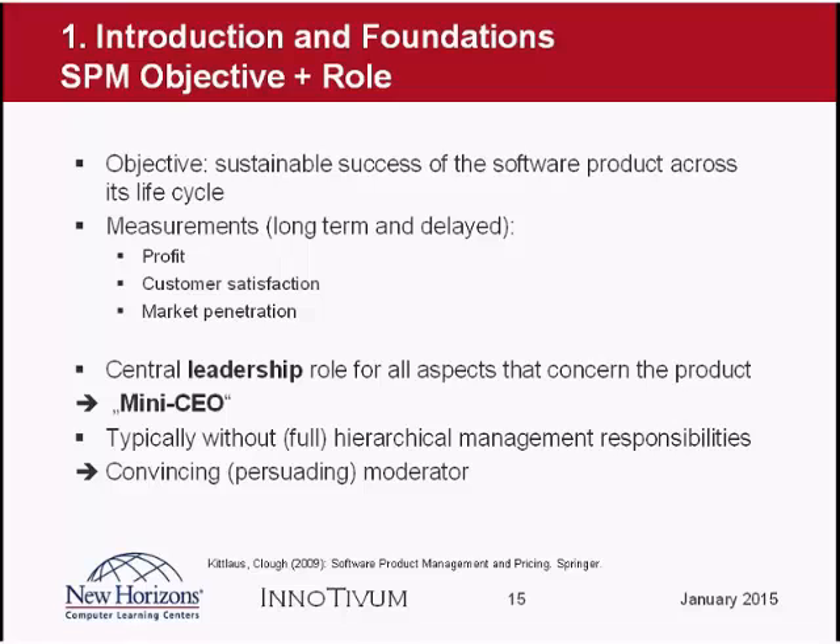We see software product management as a leadership role for all aspects that concern the product — we also call this a 'mini-CEO.' The CEO of a company is responsible for the business success of the company; the product manager is responsible for the business success of his or her product. The difference to a real CEO is that the product manager typically does not have hierarchical management responsibilities — as a product manager you cannot tell people what to do, you have to convince and moderate them. But in terms of responsibility, there are a lot of similarities.